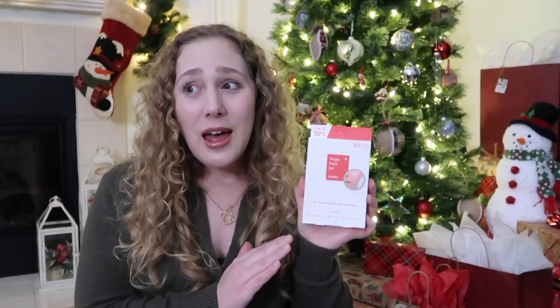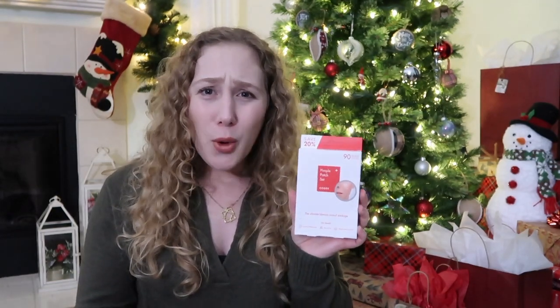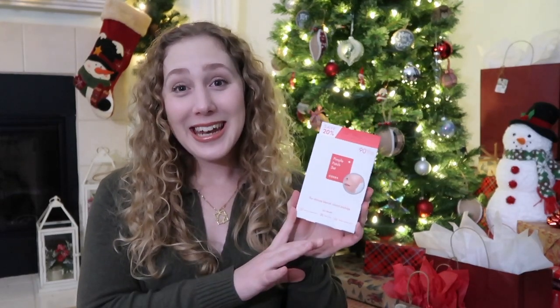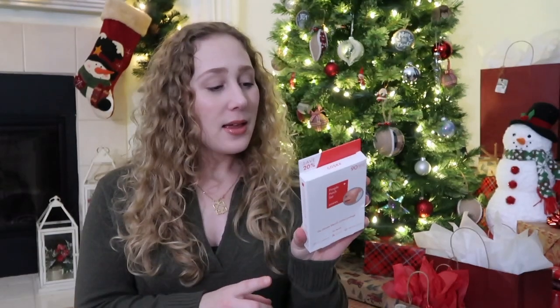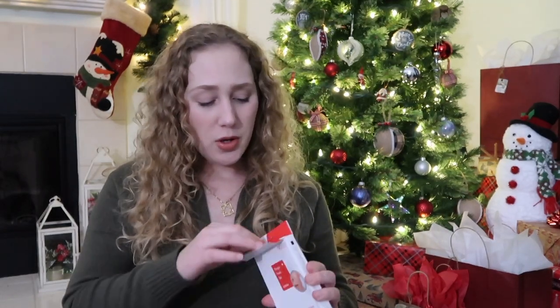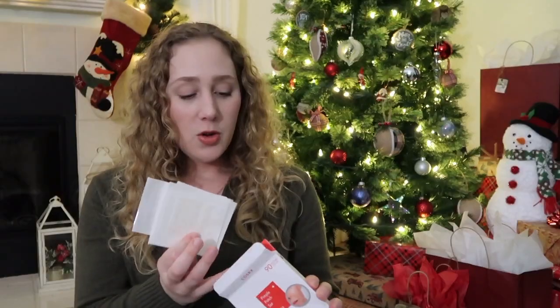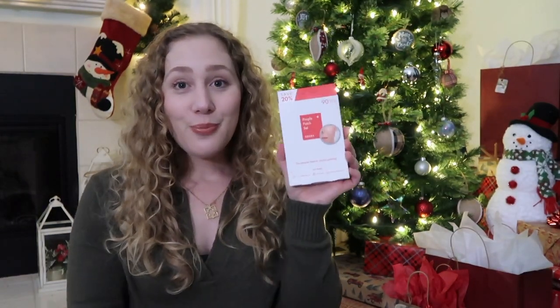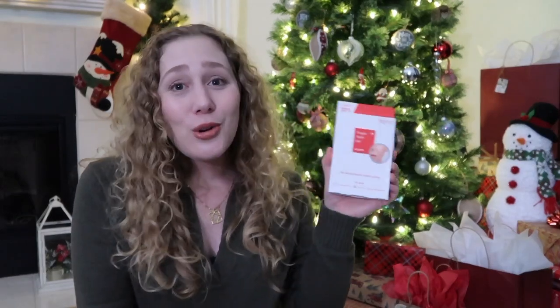I can put these on at night and leave them on overnight and it helps the pimple a little bit more. I don't usually wear makeup over them — I don't think they work the best that way. I did repurchase another pack this year and I've already started using them. Each sheet has different sizes so depending on the size of your pimple you can use a different size patch. These are great — they're nice to have on hand. I wouldn't say they're an absolute must but they're a good go-to.